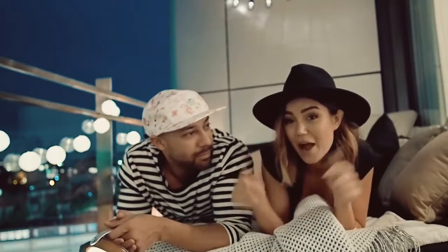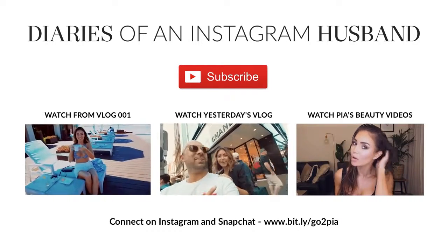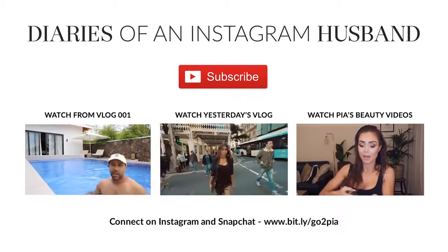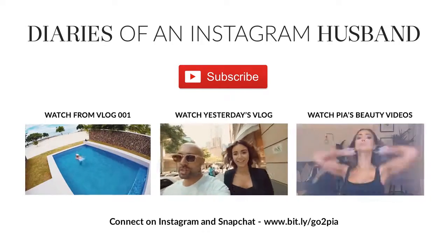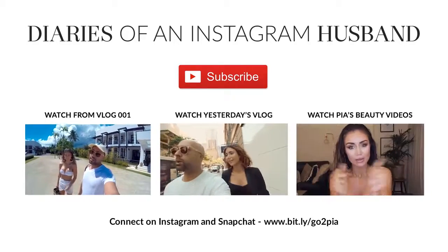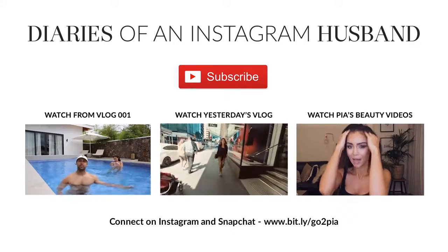If you like this video, please hit like and consider subscribing. Thanks guys — we'll see you next time!